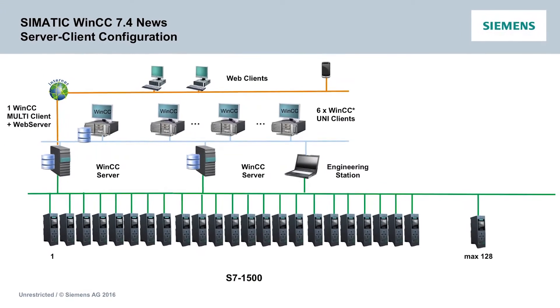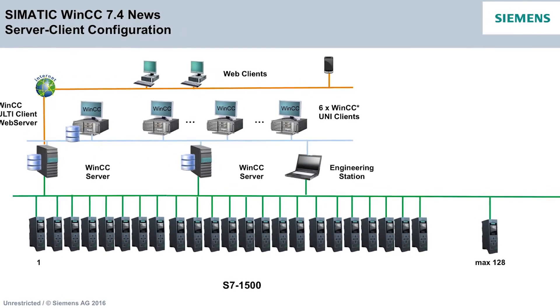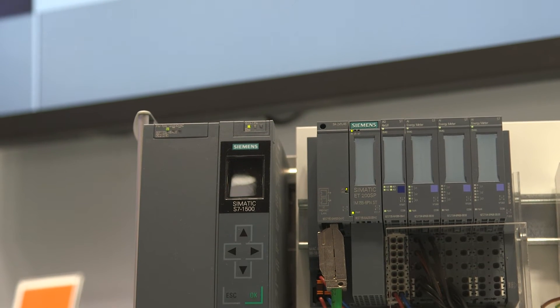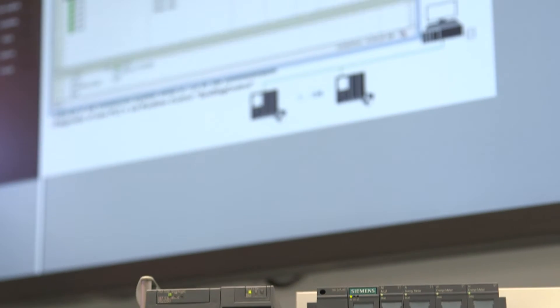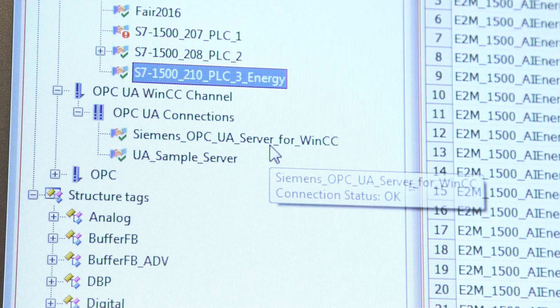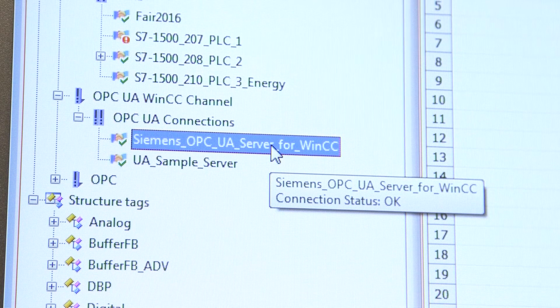Large, inhomogeneous system structures demand great openness of the system. In WinCC 7.4, this can be easily realized by a significantly increased number of connections to Siemens — now 128 via S7-1500 controllers — and secondly by system-independent channels. These include, for example, an OPC UA client on the machine side.